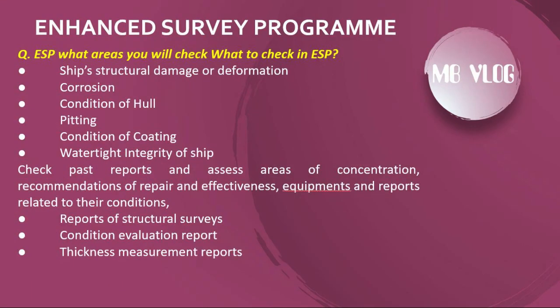In ESP, the areas and items to check include: structural damage or deformation, corrosion condition of hull, pitting condition, condition of coating, watertight integrity of ship, past reports assessed for areas of concentration, recommendations for repair and their effectiveness, equipment and reports related to their conditions, reports of structural surveys, condition evaluation reports, and thickness measurement reports.